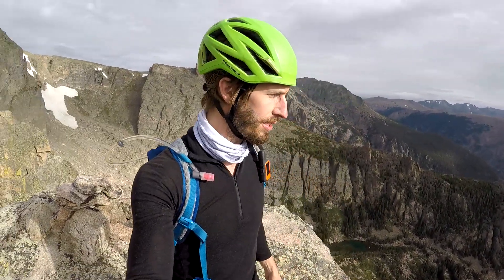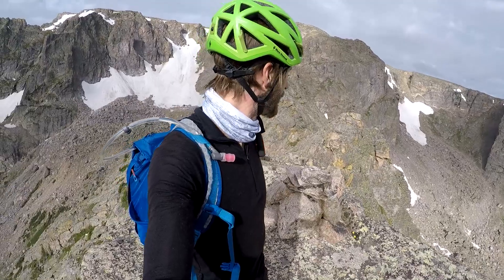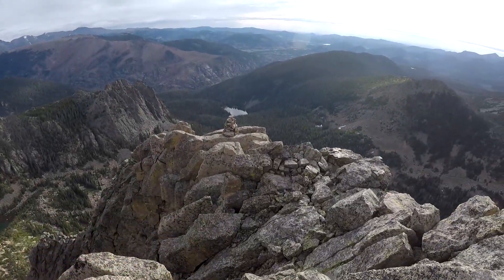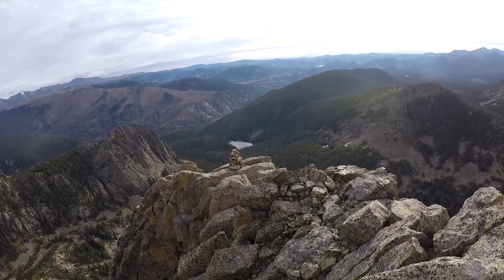On the summit of Little Matterhorn — beautiful up here, wow, it's awesome! I'm on probably the highest part of the ridge right now. Came from over there, and it's here with a marker, but I think the end of the ridge is marked with this little piece over here — and obviously I've got to go out there and tag that.